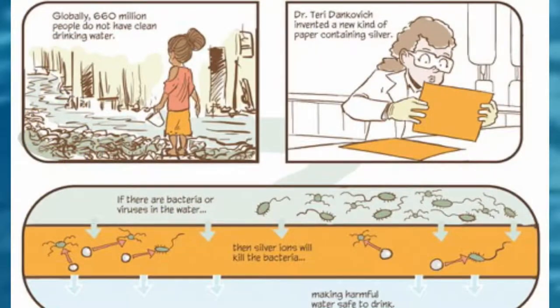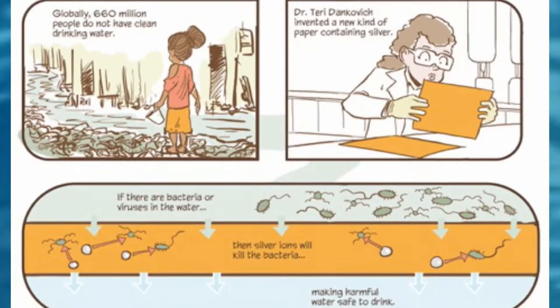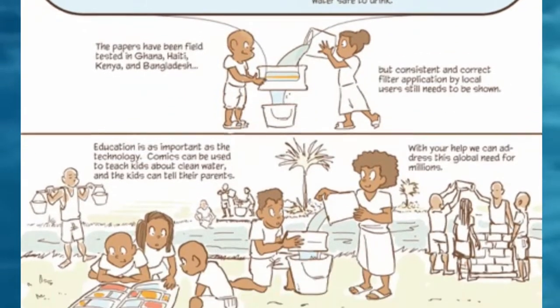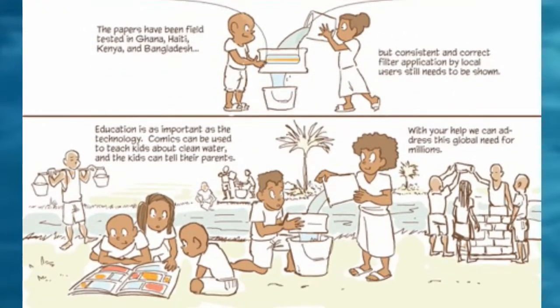A lot of the PhD work was figuring out basic synthesis methods, and then proof of concept in the lab — testing with lab-grown bacteria to see if you hit the right concentrations of silver. It's not too much silver in the drinking water afterwards. It's okay to have a little bit of silver, but if you have too much, that can be bad for people. It's like a fine balance you've got to work with.